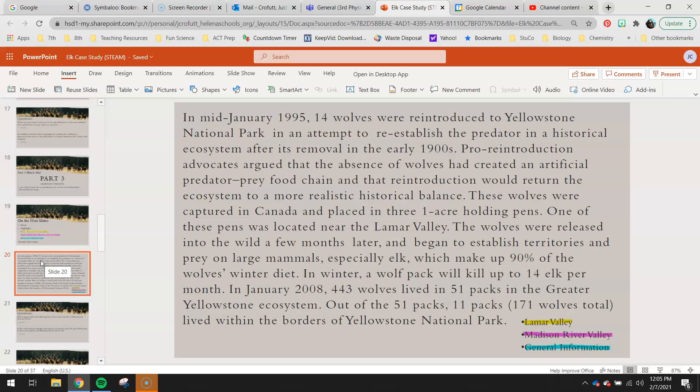In mid-January 1995, 14 wolves were reintroduced to Yellowstone National Park in an attempt to reestablish the predator in a historical ecosystem after its removal in the early 1900s. Pro-reintroduction advocates argued that the absence of wolves had created an artificial predator-prey food chain and that reintroduction would return the ecosystem to a more realistic historical balance. These wolves were captured in Canada and placed in three one-acre holding pens. One of these pens was located near the Lamar Valley. The wolves were released into the wild a few months later and began to establish territories and prey on large animals, especially elk, which make up 90% of the wolves' winter diet.